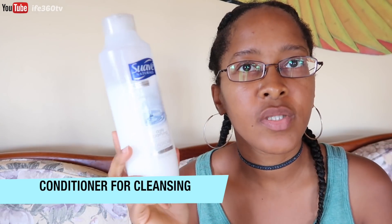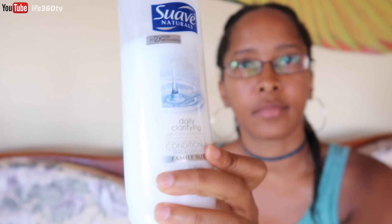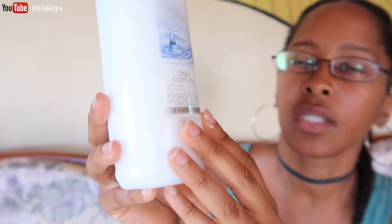The final thing you would need is a conditioner — any conditioner to wash your hair. The one I use right now is Suave Naturals conditioner — specifically the daily clarifying conditioner. It works pretty well and my hair doesn't get dry.